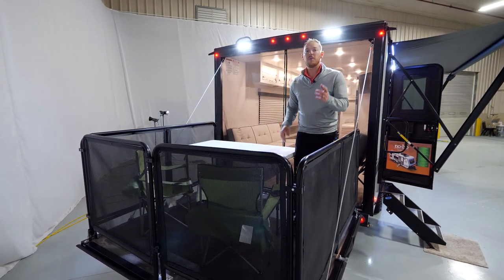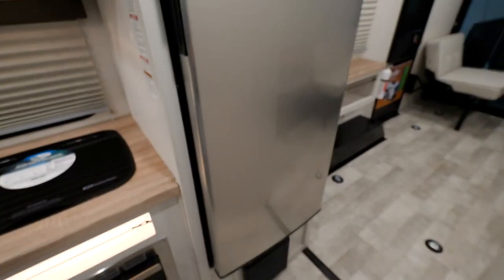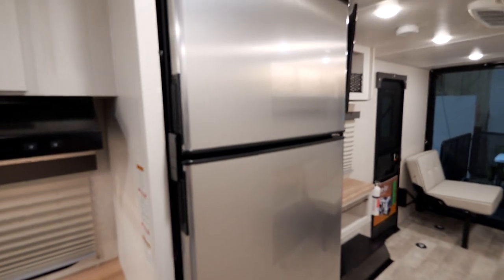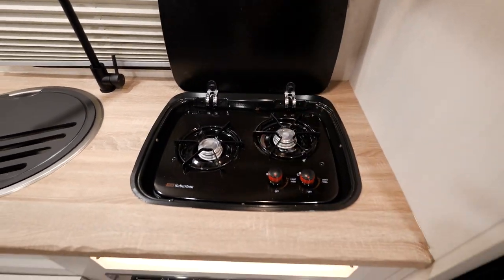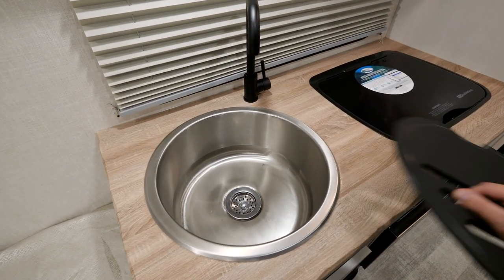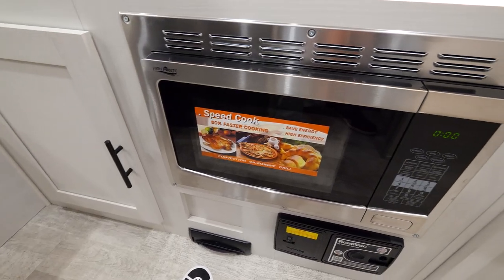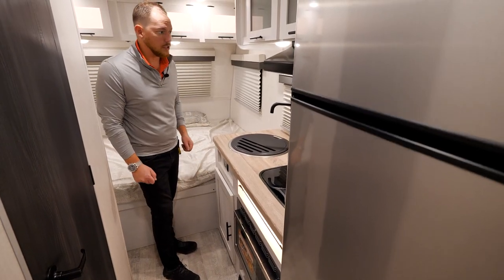Transitioning into the living quarters, you have your 10 cubic foot 12-volt refrigerator and a nice flush-mount cooktop with a beautiful countertop. We do have a butcher block design going on, countertops plus a nice sink, a convection microwave, LED backlit spice rack, and a little bit more storage here.